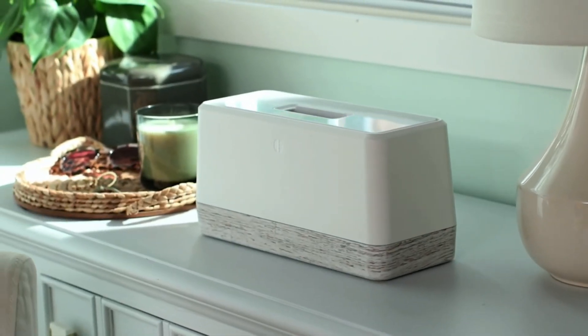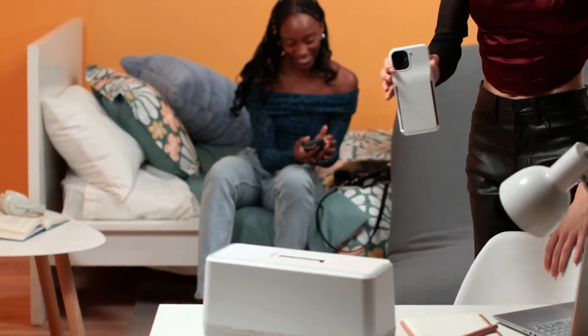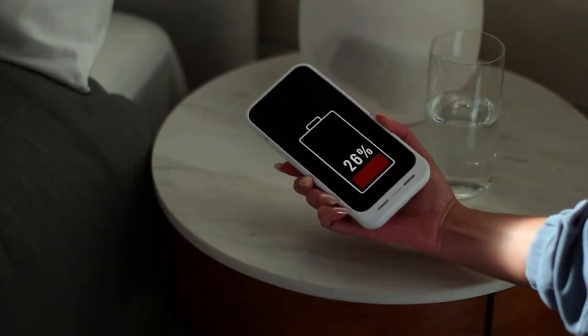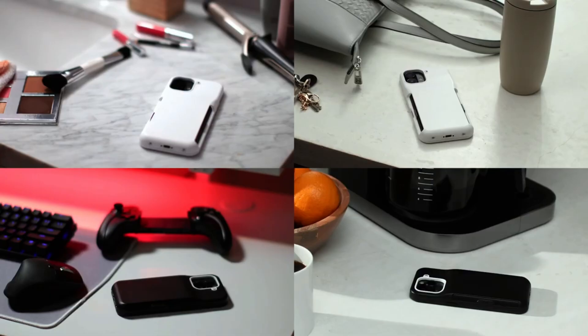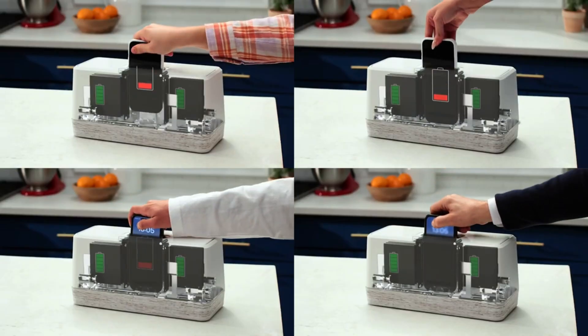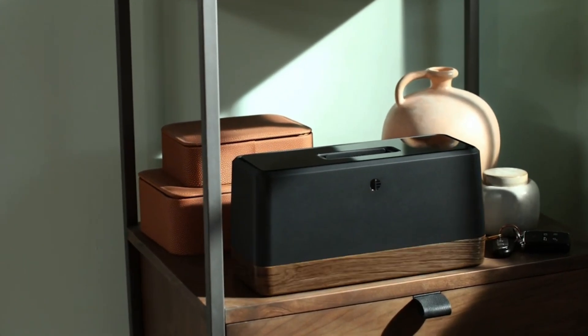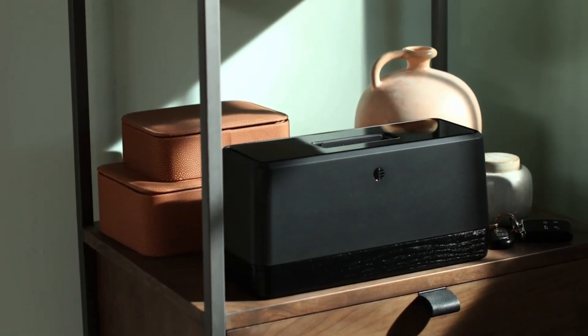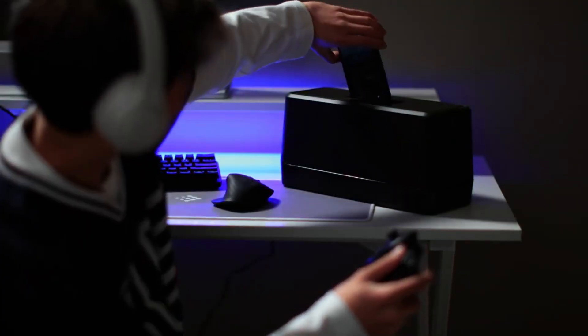This technology is not just about speed — it's about changing the way you live and how you use your devices. Imagine never having to plan your day around charging your phone again. No more frantically looking for a charging outlet while on the go. Whether you're traveling, working, or simply going about your day, this device gives you the freedom to use your phone anytime, anywhere.